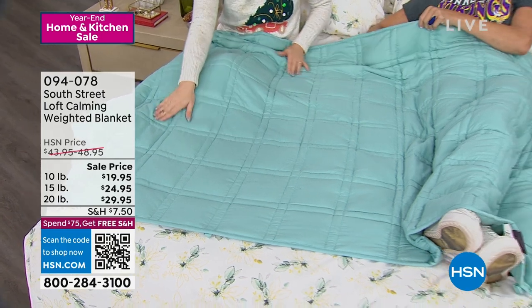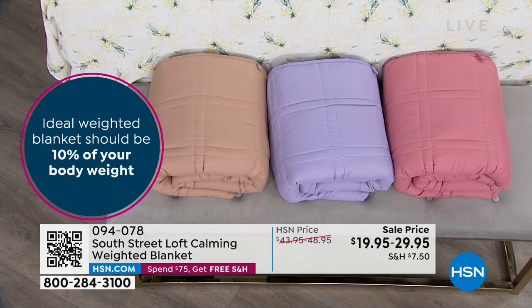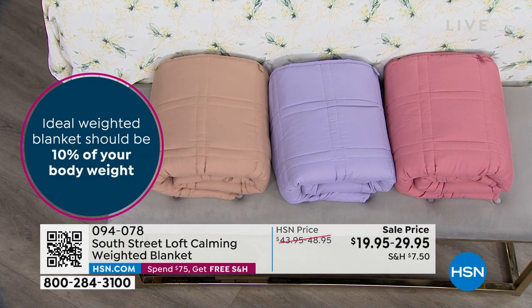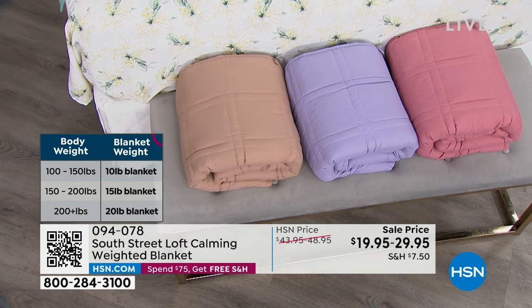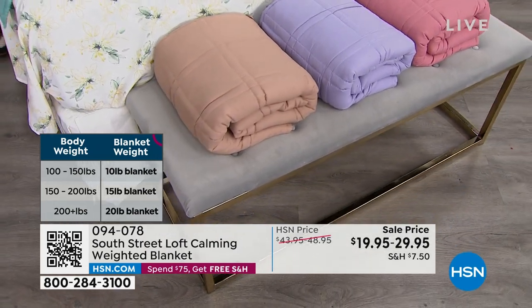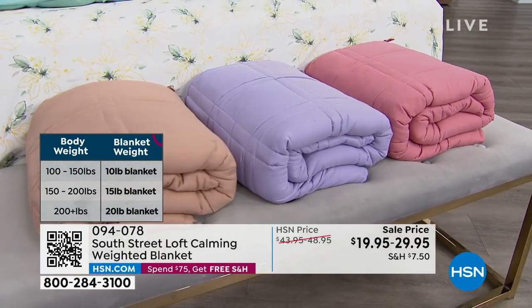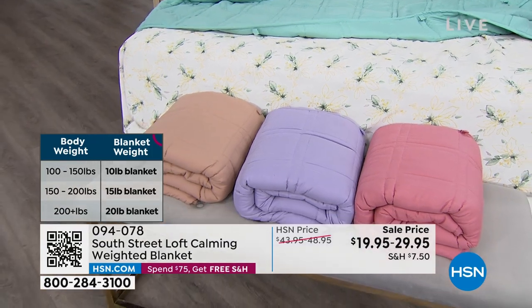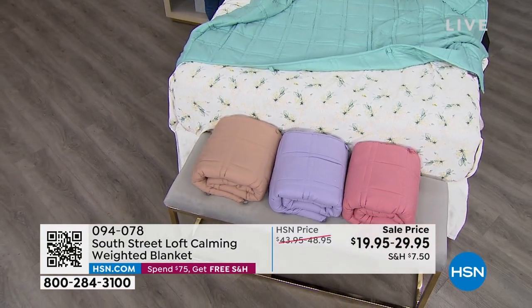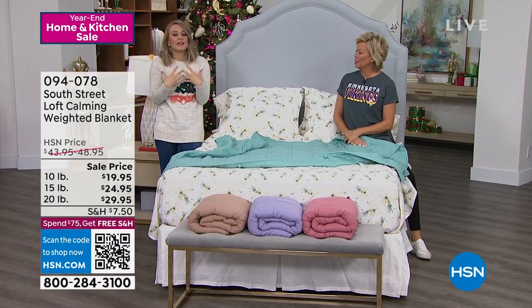Sizing wise, these are four feet by six feet — designed for individual use. That's how you'll choose yours. We've got a lot of colors in each weight option: aqua, blue, gray, lilac, rose, and taupe. You choose your weight based on approximately 10 percent of your body weight. If you weigh between 100 and 150 pounds we recommend the 10 pound; 150 to 200 we recommend the 15 pound; 200 and above we recommend the 20 pound blanket.